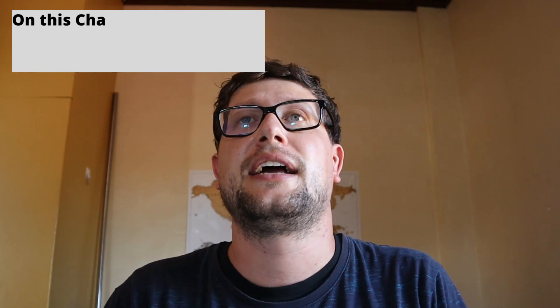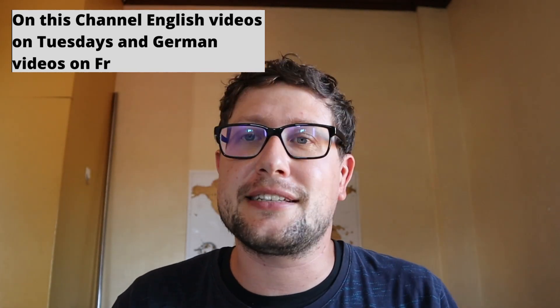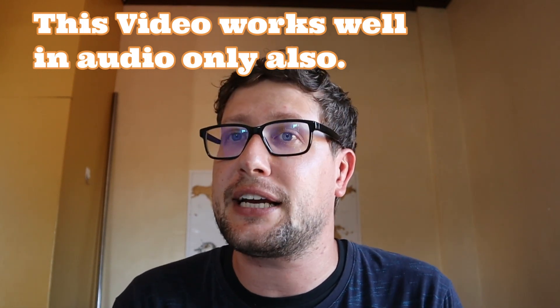Welcome to this new episode of Off to 7000 Islands. My name is Eric and I live here with my wife in the Philippines. We are living in the province and our part of town, our little town, ran out of water. This is the reason why we make this video. We're going to talk about our water setup, water tower, water heating, rainwater collection, and what our thoughts on it and what we plan for the future.